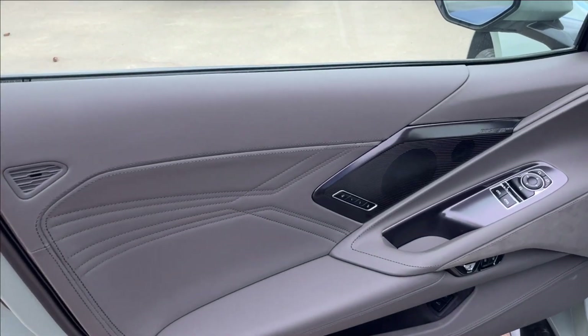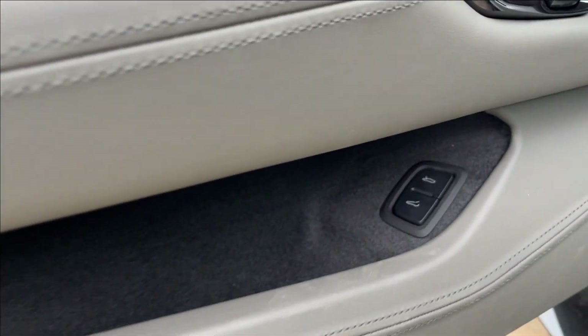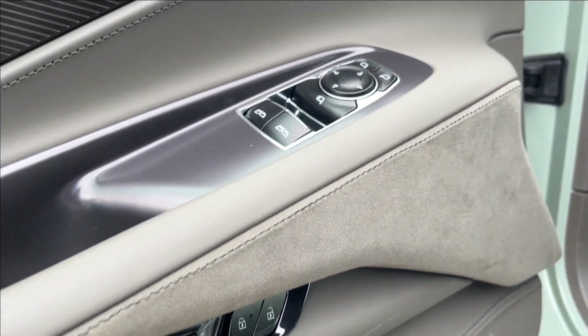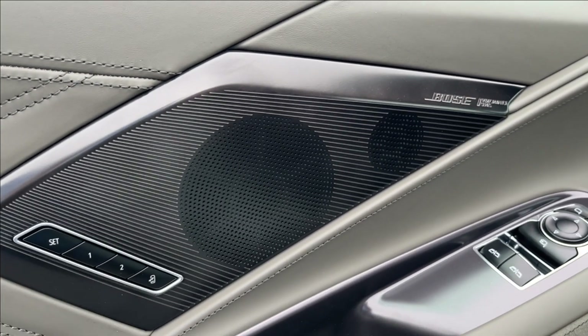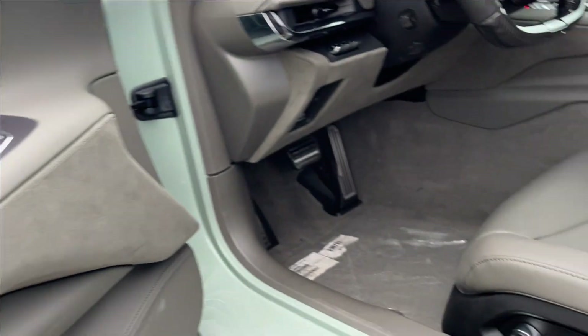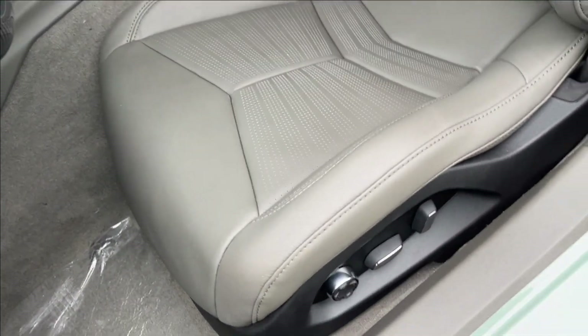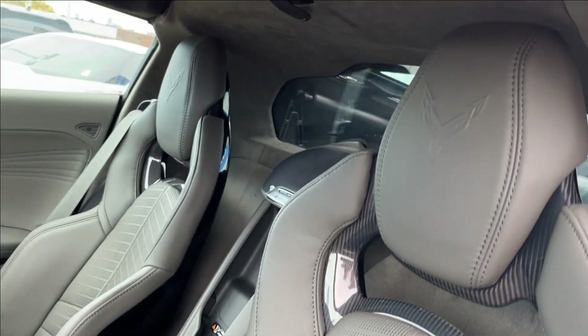Alright, moving on to the interior. We're going to have this Artemis Gray leather and suede interior. You're going to have your trunk and front release, door handle, power lock, and windows. Equipped with the Bose Performance Series sound system. We've got the seat memory right next to that, the E-Ray badging, and the sport heated and ventilated leather carbon fiber bucket seats — super comfortable.